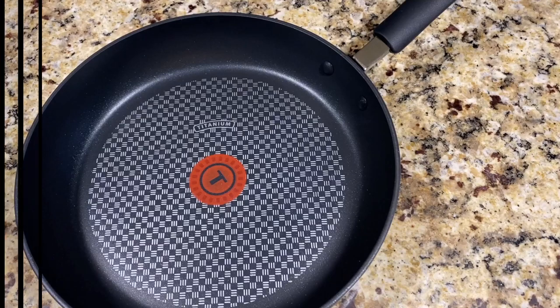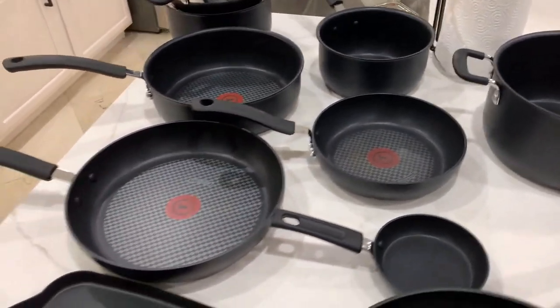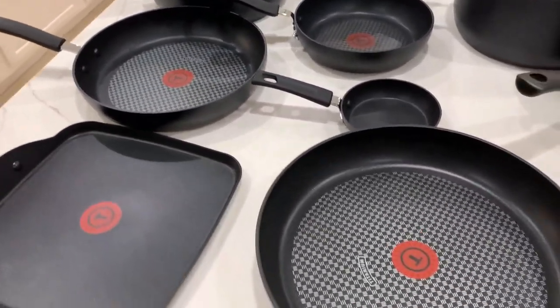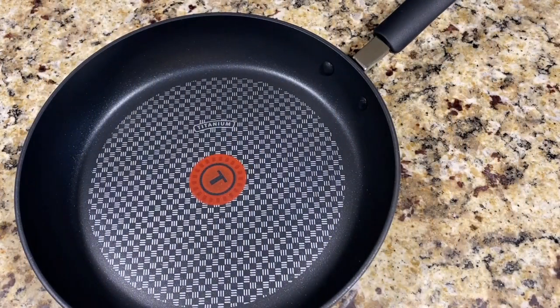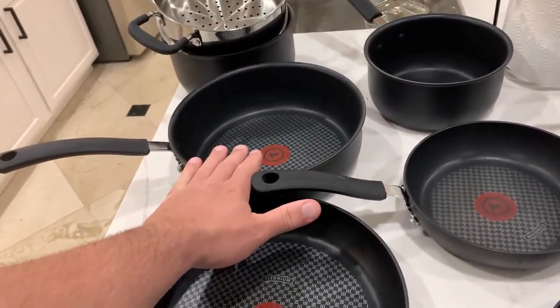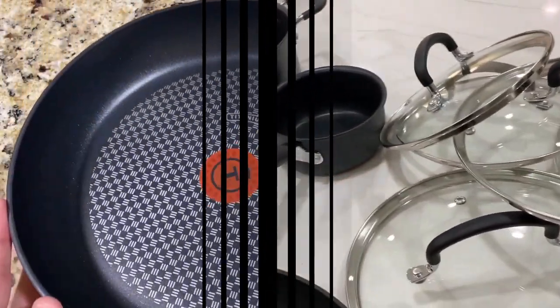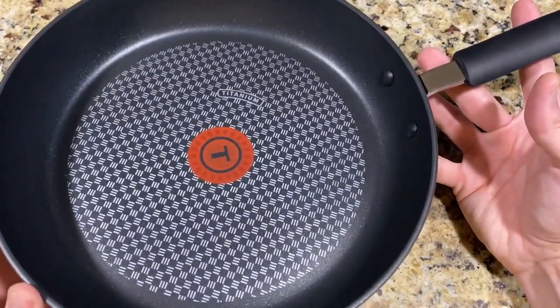During the omelette test, some eggs stuck on the side, yet the omelette rolled out quickly. The 2-quart saucepan cooked sauce and rice well without sticking, scorching, or burning. Pots and pan temperature surface tests showed some inconsistency; however, it was marginal. Overall, we found the nonstick-coated rivets to be a smart feature and prevent food from sticking, and we like the transparent lids for easy stovetop monitoring.